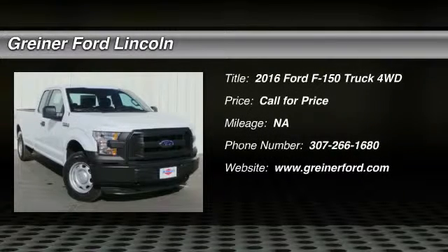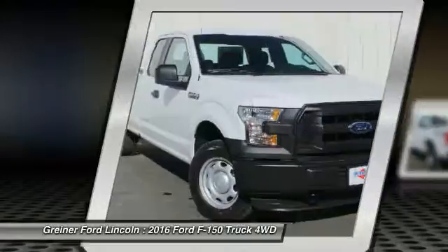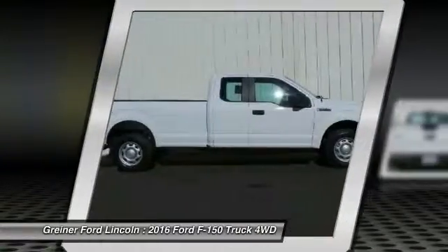2016 F-150. A Ford F-150 knows how to handle any situation. It's built to follow orders. No whining.